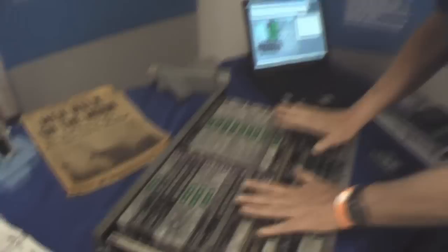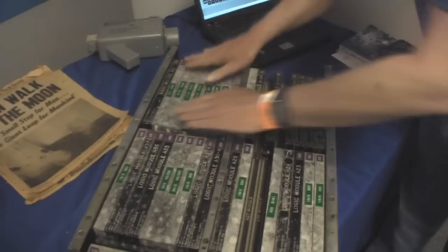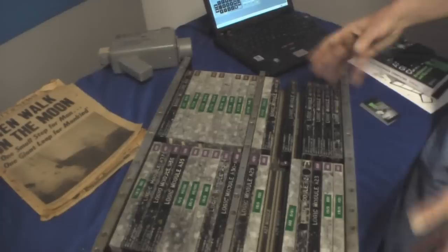What we have here — and this is not completely historically correct — is an intermediate version called the Block 1 Model 100. Block 1 had the original older single-gate chips: one chip, one gate, triple-input NOR, with all the chassis components designed for the next Block 2 and all its different characteristics.